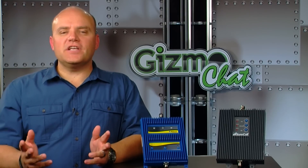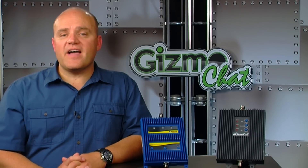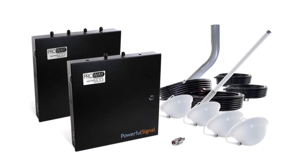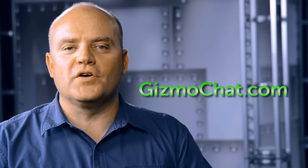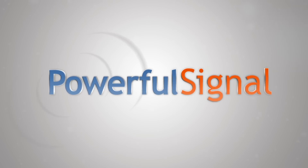Signal boosters are continually improving and these new tri-band boosters are a great upgrade for home and small office. But there is another option — the 5-band boosters. Our next show will address the larger 5-band boosters and other options for big buildings, campuses, and warehouses. That will be part 3 of the How to Get a Better Signal series. For additional information on tri-band boosters or for product reviews go to gizmochat.com. For professional support and nationwide installation visit our sponsor at PowerfulSignal.com.